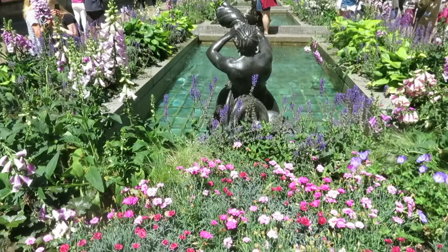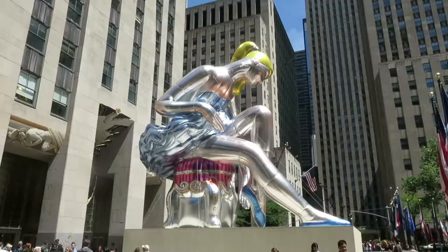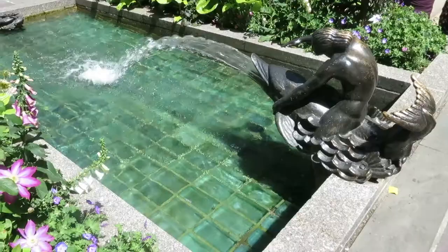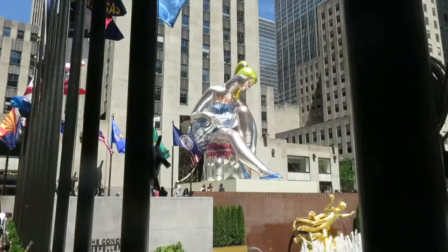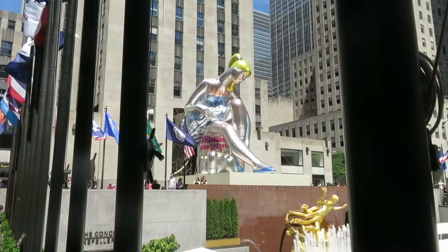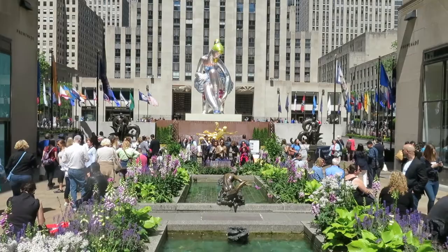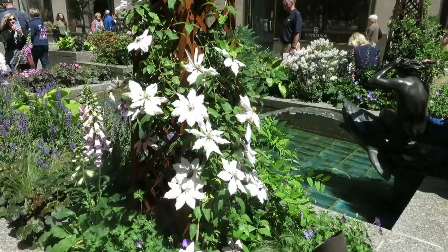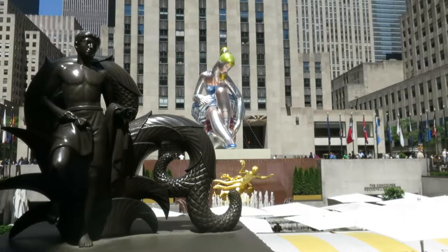Finally, Rockefeller Center — I've mentioned this one before, but right now through June 2nd they have a giant ballerina up for National Missing Children's Month. It's really, really beautiful, so I highly recommend checking it out. That's everything for this video! I hope you guys enjoyed getting some ideas for places to visit in New York City in the spring and summer. If you'd like another exclusive summer travel video, let me know and I'll see you next time.